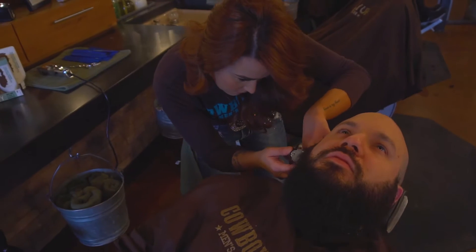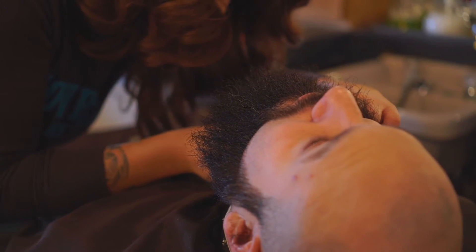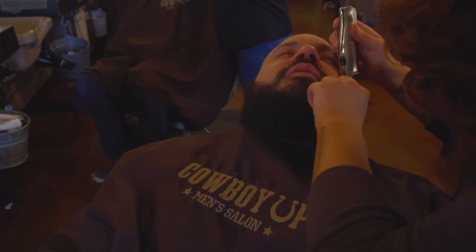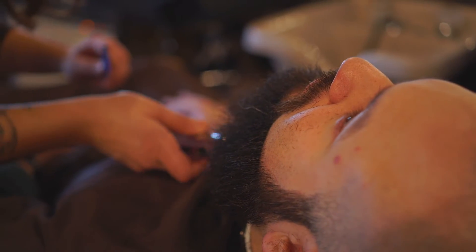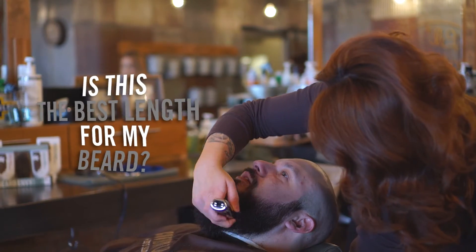Since Mike is being such a good sport, we're going to hit him with the full treatment today. Our lovely barber Bethany is going to begin by shaping up his beard with clippers to remove loose, dead, and uneven hairs. Product is super important, but in order to keep your beard looking its best, you've got to hit the barber from time to time. Ask them questions like, what shape should my beard be, or is this the best length for my beard?